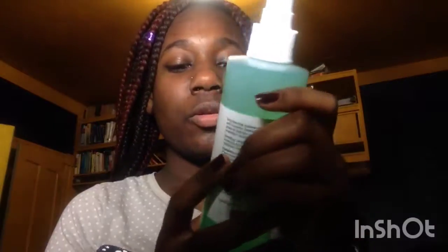And I bought some Mario Badescu Skin Care Facial Spray with Aloe, Cucumber, and Green Tea. I love the way this is feeling on my skin, and it smells quite good too.